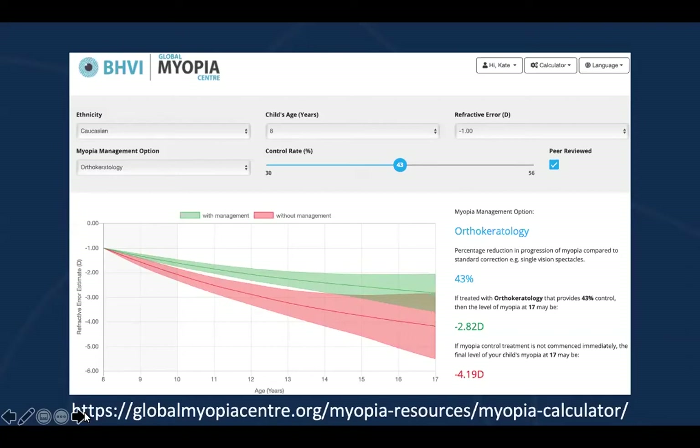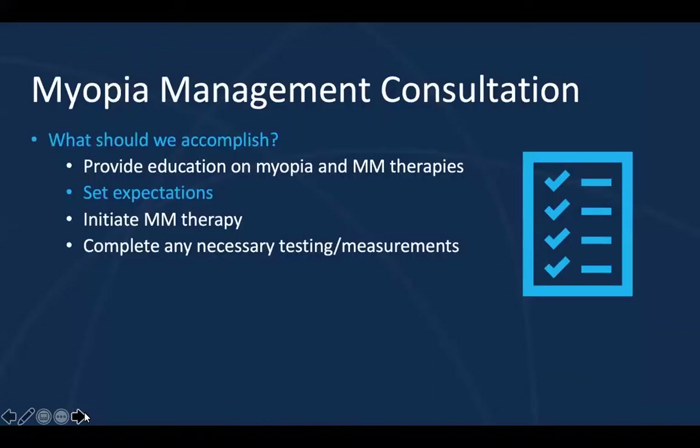That way, when your parents and patients come to the consultation appointment, they already have some baseline information. Your staff member has already gone through a couple of risk assessments, so the parents understand the risk for progression. Maybe your staff member also puts the information into the calculator so you can simulate this during your evaluation. We've provided education on myopia and the management therapies — next, we want to set expectations.